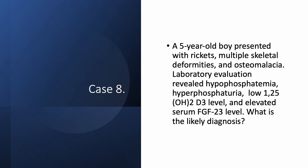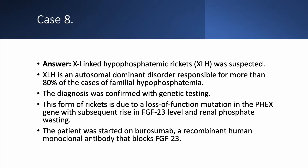The last case: a 5-year-old boy presented with rickets, multiple skeletal deformities, and osteomalacia. Laboratory evaluation revealed hypophosphatemia, hyperphosphaturia, low 1,25-dihydroxyvitamin D, and elevated FGF-23. You know there is a problem with phosphate — checking 25-hydroxy D, 1,25-dihydroxy D, FGF-23, phosphorus, calcium, etc., and putting it all together leads to the diagnosis. The answer is X-linked hypophosphatemia rickets (XLH), which was suspected and confirmed by genetic testing.